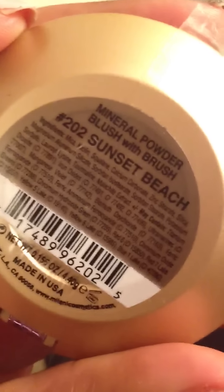I haven't tried this one yet, I'm gonna try it now. I just wanted to let you guys know that CVS is having a sale on Milani cosmetics right now — they're 75% off. This one is in Sunset Beach. I got some really pretty stuff.